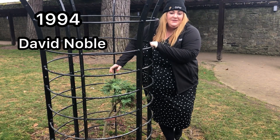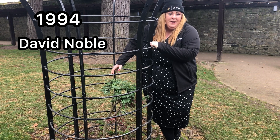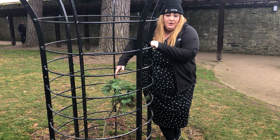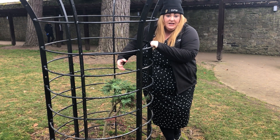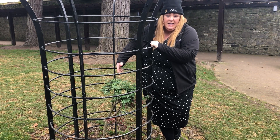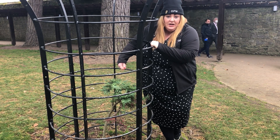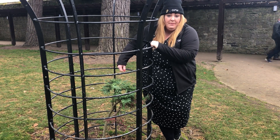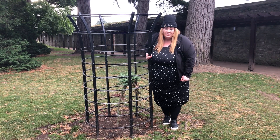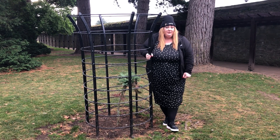It was rediscovered in 1994 by the Wollemi National Parks Wildlife Officer. On one of his walks out, he saw a specimen of a tree down a gorge that really hadn't been looked at before. He took a piece of the tree and brought it back to his office, where he showed it to his friend, who was actually a biologist, and they recognised it from the fossil record.